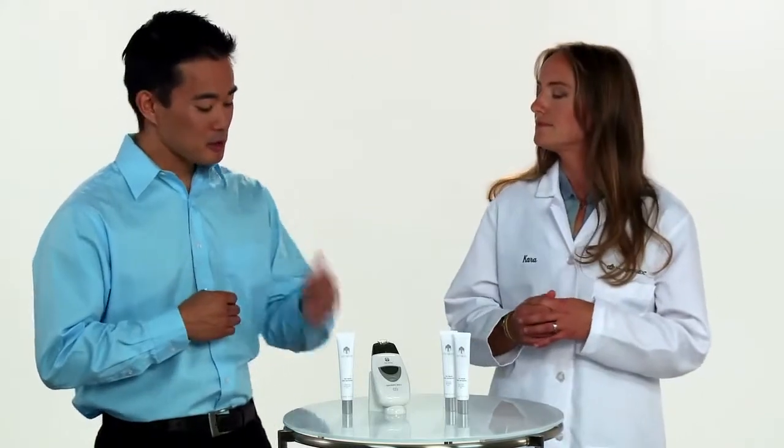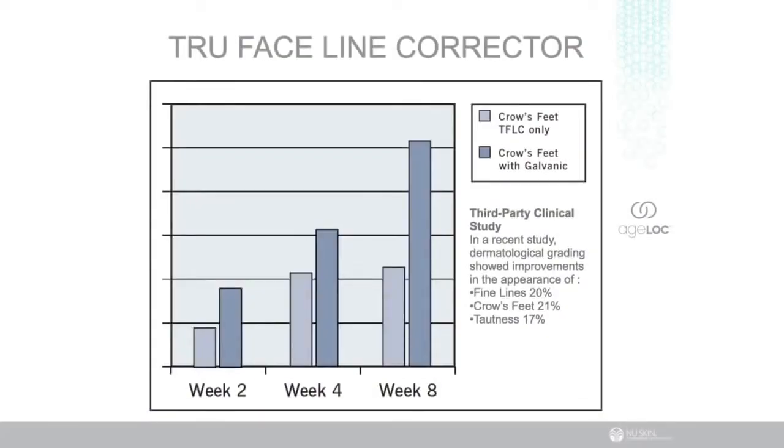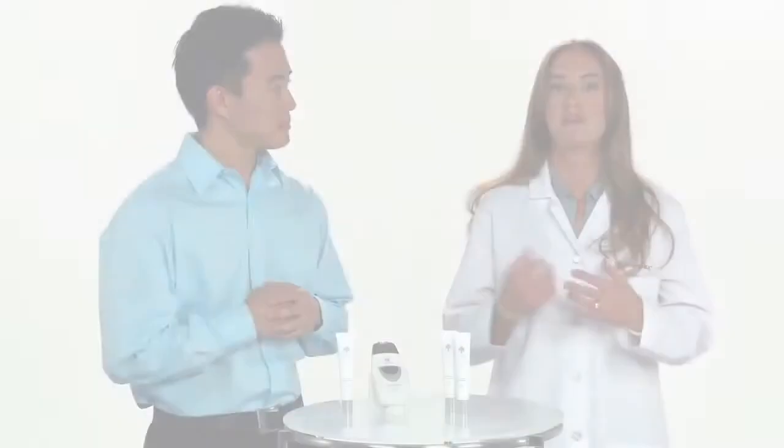And Casey, how can using the True Face Line Corrector with the Agelot Galvanic Spa maximize results for younger-looking skin? Well, an eight-week clinical study performed using True Face Line Corrector with the Agelot Galvanic Spa showed improvements in skin radiance and moisturization in 92.5% of participants. It also improved the appearance of lines by 20% and crow's feet by 21% more than using True Face Line Corrector alone.